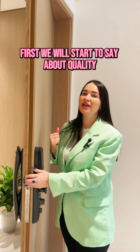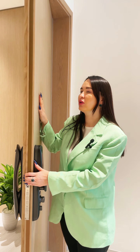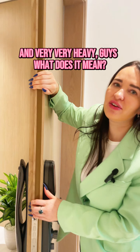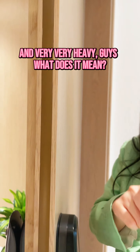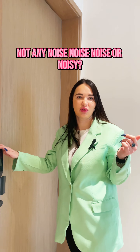What we will start to say about quality — the door is natural wood and very, very heavy. What does it mean? Not any noise.